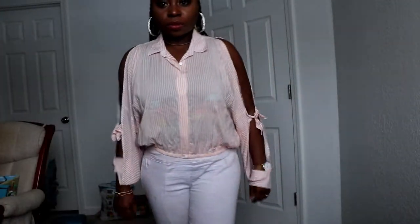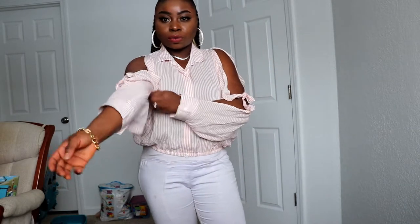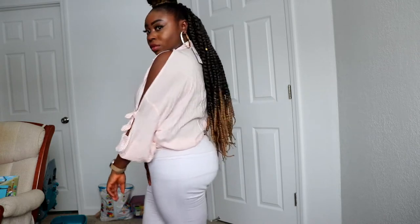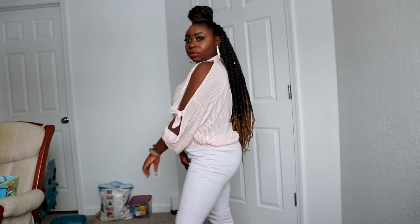Another thing I got from Forever 21 is also on sale — it's this cut-out open shirt. I got it in this color. It's a crop kind of shirt. When I saw it I thought it was long, but when I received it I noticed it's a bit cropped, which is still okay. It's going to be great for spring and summer because it's really lightweight and see-through.